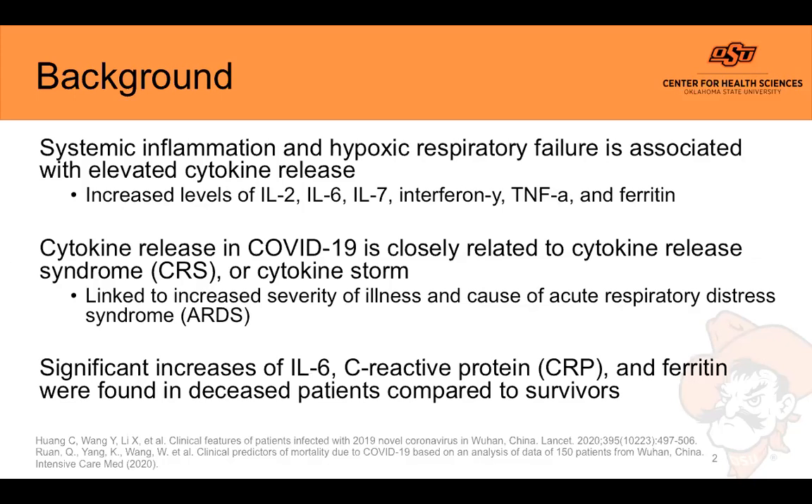IL-2, IL-7, and TNF-alpha were found to be higher in ICU patients compared to non-ICU patients in a Chinese study of 150 patients in Wuhan. IL-6, CRP, and ferritin levels were found to be significantly increased in deceased patients compared to those who survived, indicating a possible link to mortality. The thinking is that if we can reduce the release of these cytokines, we can reduce the severity of illness and hopefully improve patient outcomes.